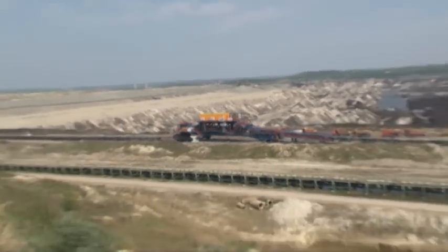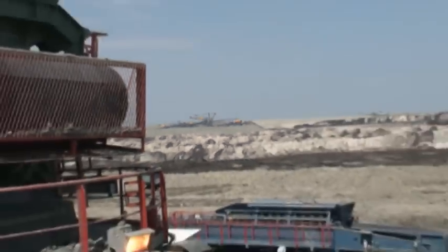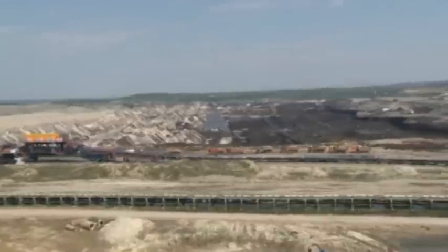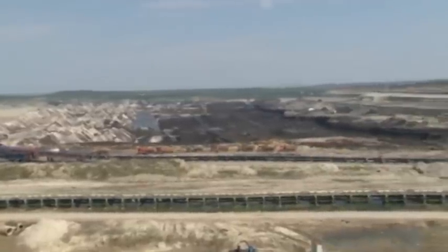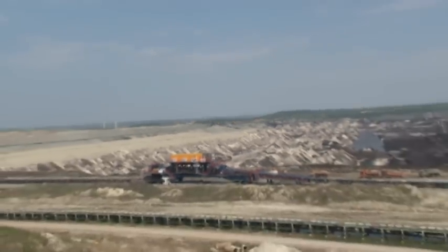Conclusion: The opencast mine in Tamnava West is not only state of the art — it is also future proof. Because the modular structure makes it possible to integrate other opencast mining equipment with the central control system without any problems.